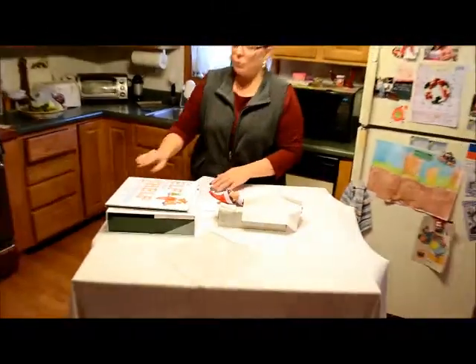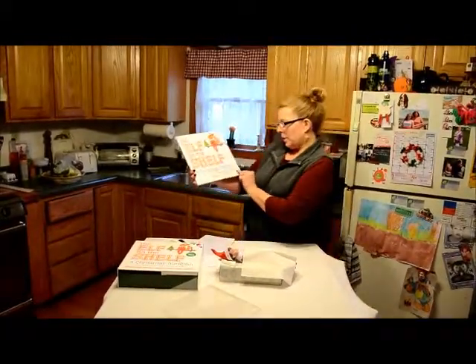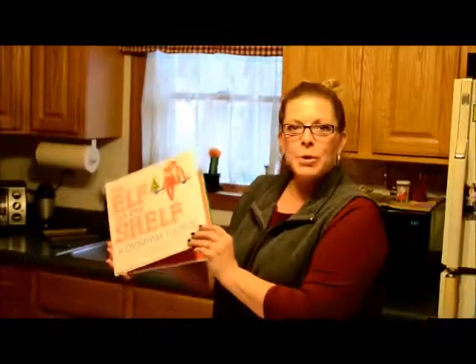In closing, I'm going to go ahead and read you the book The Elf on the Shelf, so you have a better idea of what author Carol Abersold and her daughter Shonda Bell wanted to portray to the children. I hope you enjoyed my speech.